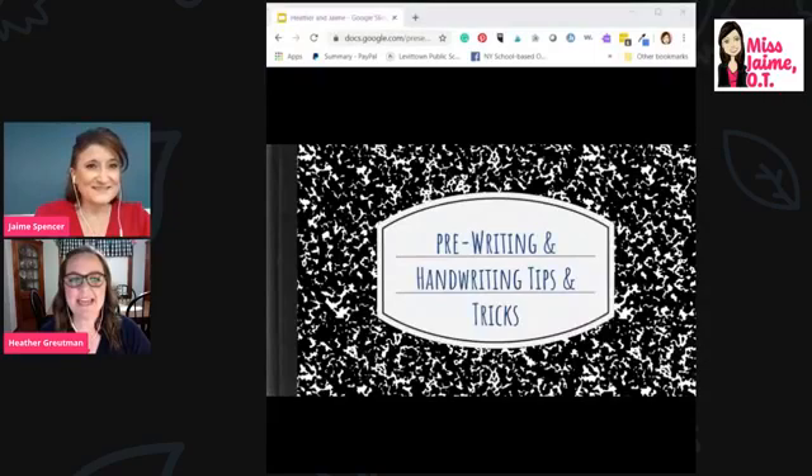Hello everyone and welcome to our handwriting and pre-writing tips and tricks Facebook Live video. We've been working away at this all day to get it ready. Hopefully you can see us and we sound okay. We're going to be taking questions at the end, so if you have questions you can type them in and we will get to those at the very end.